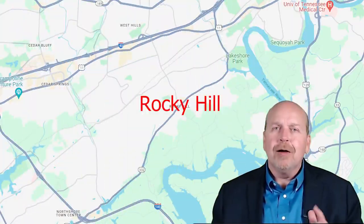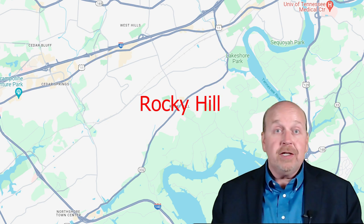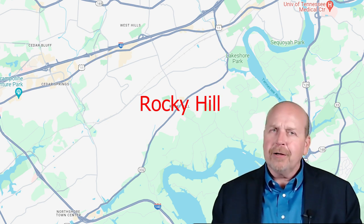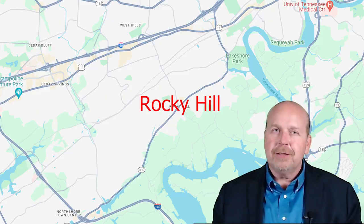One of the great points about Rocky Hill is it has easy access to I-40 and I-75, which makes access to anywhere in Knoxville a breeze. You can go north, east, or west from Rocky Hill and find an interstate on-ramp. However, if you go south, you'll find the Tennessee River.